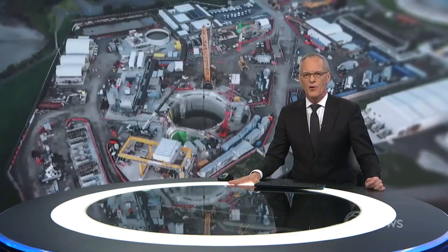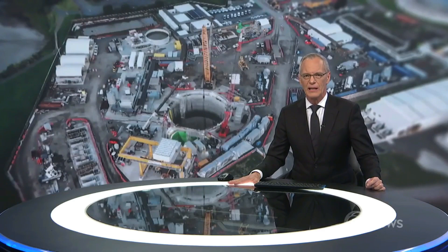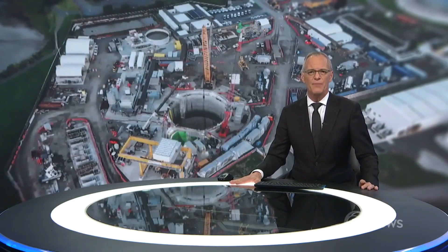For the first time in New Zealand, tunneling under a major harbour is about to begin. It's part of an ambitious project to transport wastewater from central Auckland under the Manukau Harbour. Laura James went below ground to check it out.